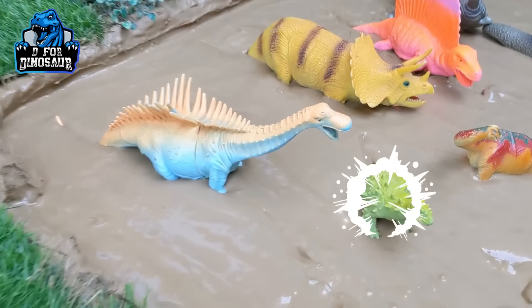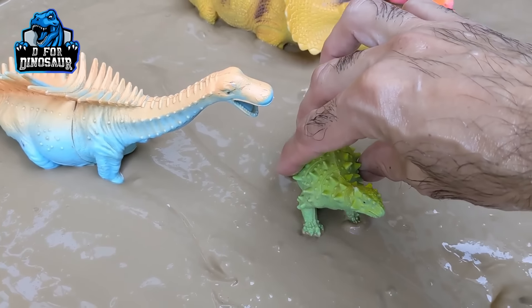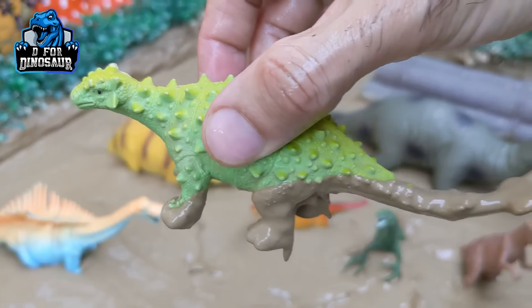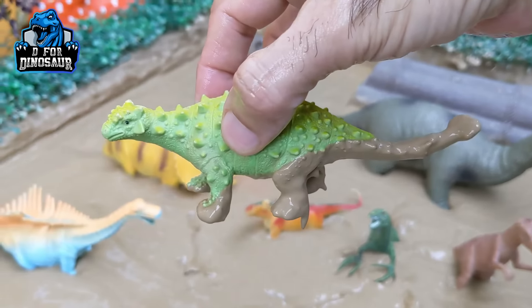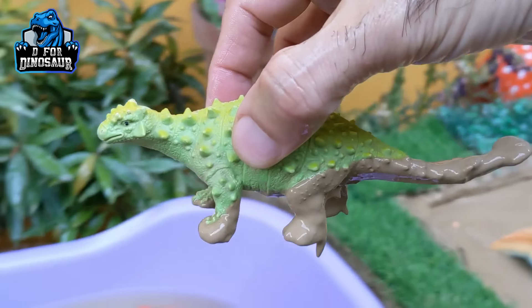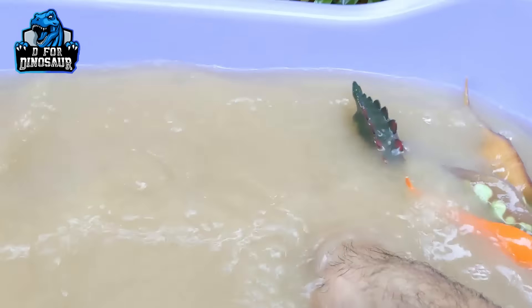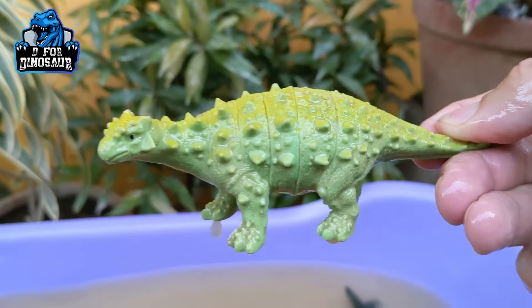And the next one we have is Ankylosaurus — another big herbivore, spiky dinosaur with a big tail. Let's make him clean. Here we go. Ankylosaurus!